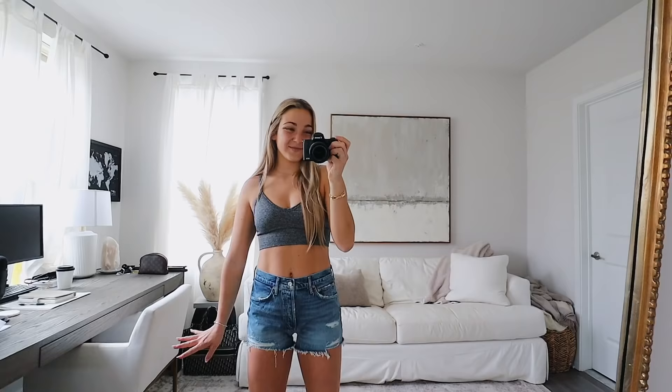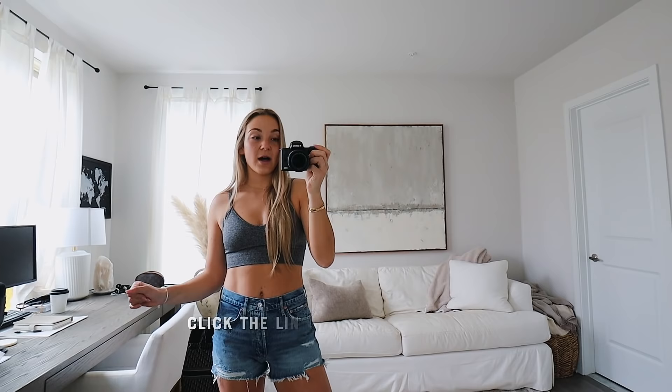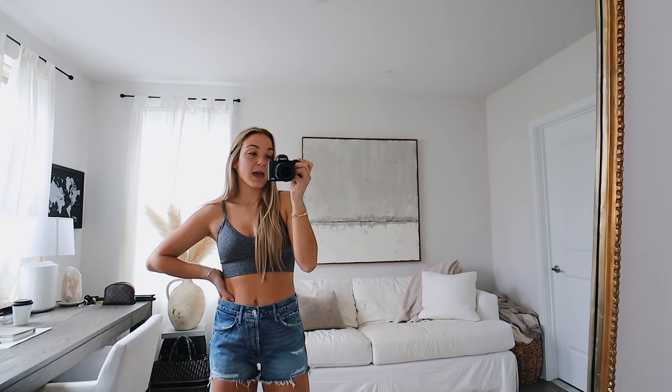I got these new jean shorts from Lulu's — high waisted, I love the wash of them, the distressing. They fit me so perfect. You need the new perfect pair of denim shorts for spring and summer that you're always going to grab — these are them. They're going to go with everything. These are actually the brand Goldie. Goldie denim is my favorite because it fits me so well, and a lot of the Goldie denim I have I've gotten off Lulu's.